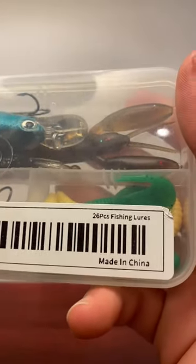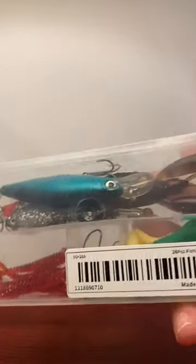Hey guys, today we bought a 26-piece tackle box from Temu. Here's what it had inside.